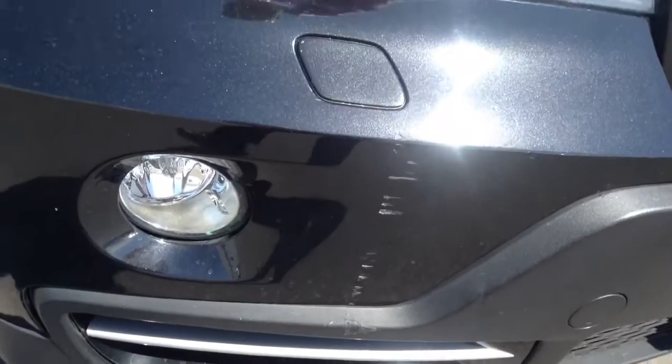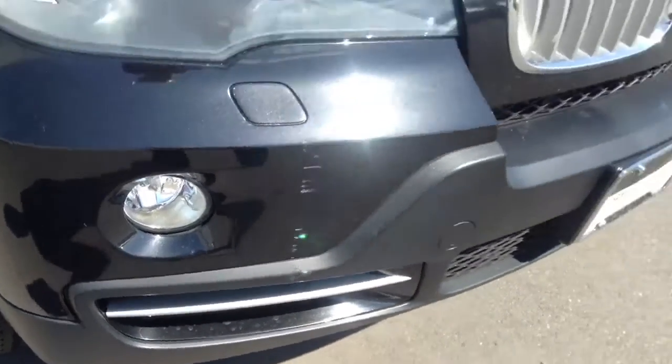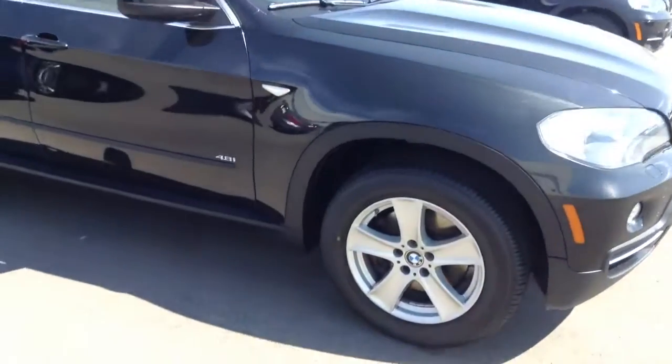Looks like something scratched it pretty good all the way down the bumper there, even onto the plastic. It does have a clear bra mask on the front end. Tires look like they're in great shape. Wheels look good.